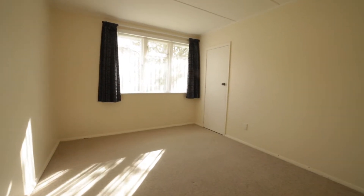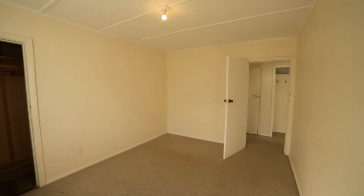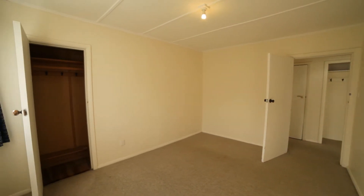Bedroom two is a very spacious double room with built-in wardrobe. Here in the wardrobe you can see the home's beautiful native hardwood flooring.